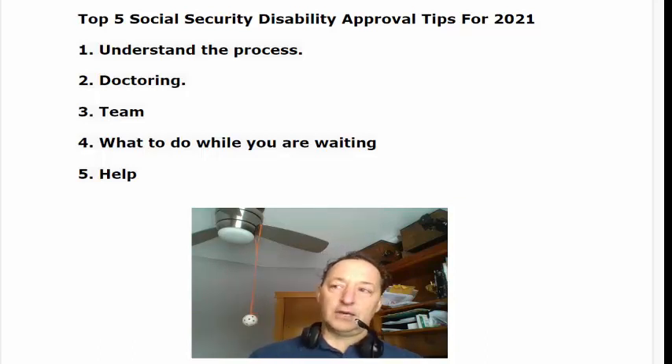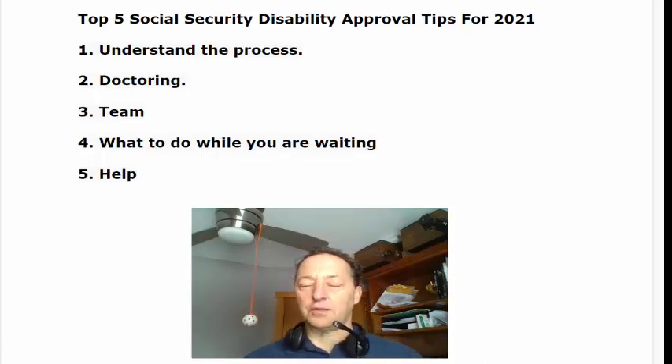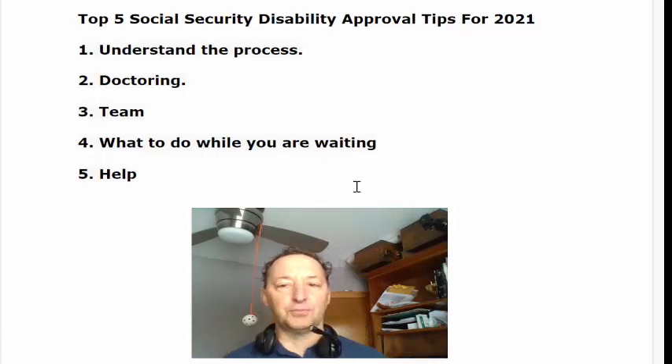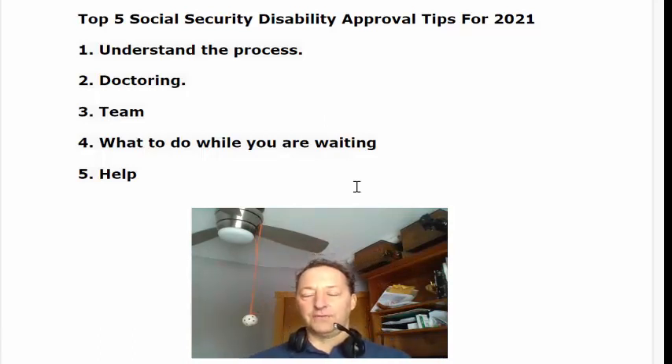Last category, number five, is help. I encourage you to block out the noise — especially the brother-in-laws out there who got their disability approved one way and tell you that you should be doing this or that. All these disability cases in my experience are different: different age, different conditions, different severity of conditions, different doctors — just different. So you need to find the process that works for you, stick to it, block out the noise, and believe in the process you've put in place to get your benefits approved.